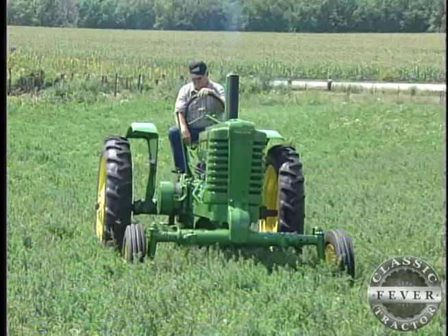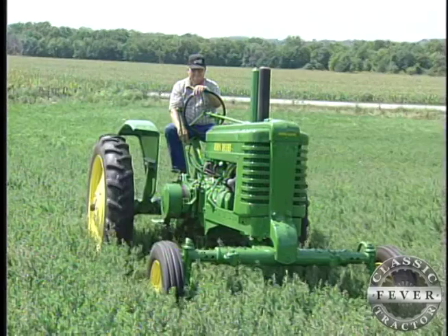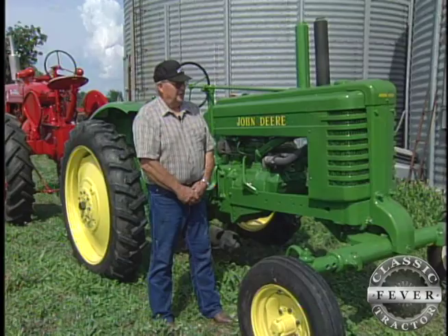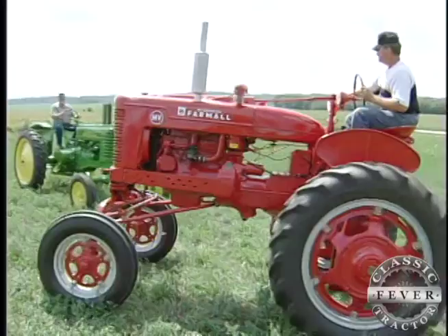And there's Bill's dad, Richard, taking a spin on his sweet green machine. This is a 1941 John Deere AW. We've completely redone it — we put everything back originally, but it didn't look like this when we got it.